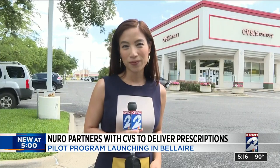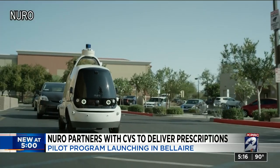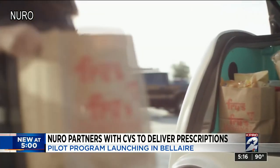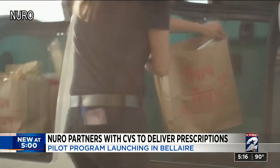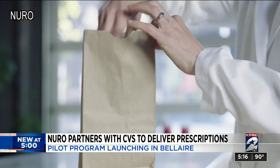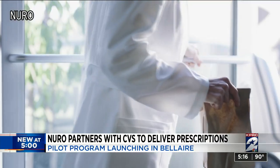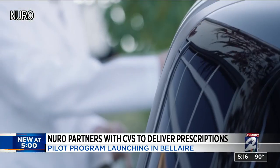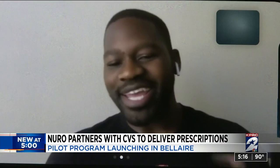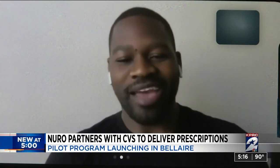The CVS in Bel Air will be the first to offer these services. All customers have to do is use their phone or computer. We first showed you these self-driving vehicles when two robotics engineers introduced the NeuroPilot program to Houston, delivering groceries to people so that they'd never have to leave their home. Now the company is adding prescription deliveries to its services too, starting with this CVS on Bissonette in Bel Air.